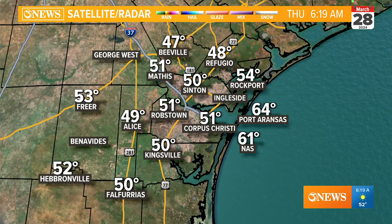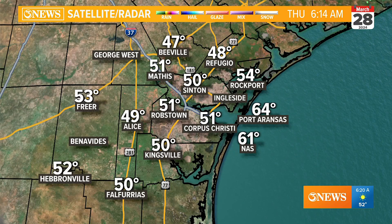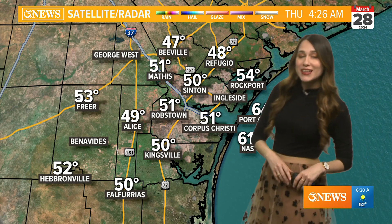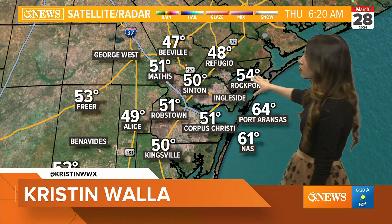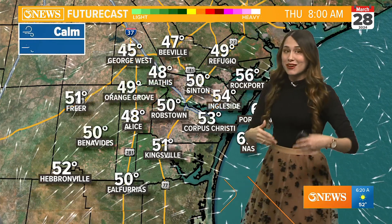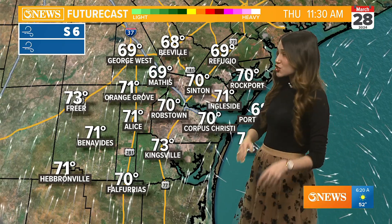Once we get through this weekend heading into Easter, a lot more humidity, but right now low humidity. So that means lower temperatures here in the Coastal Bend. 51 is where we're at right now, and around the rest of the Coastal Bend some places are in the 40s at this time, so definitely on the chilly side heading into this afternoon, right around lunchtime.